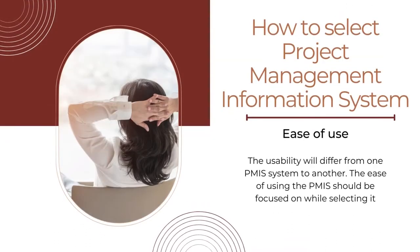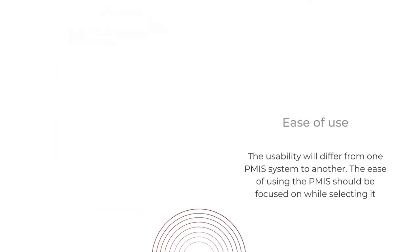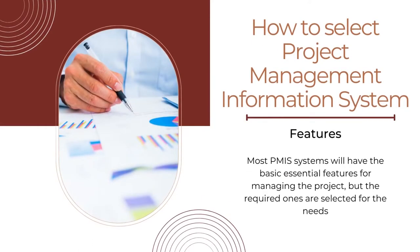The next factor is ease of use. The usability will differ from one PMIS system to another, and the ease of using the PMIS should be focused on while selecting it — the team members should not find it difficult to work with. Third is features. Most PMIS systems will have the basic essential features for managing the project, but the required ones should be selected for your specific needs. Fourth is mobile application availability, which should be verified before buying the project management information system. The mobile application will be helpful for users to manage tasks effectively without the need for a computer.